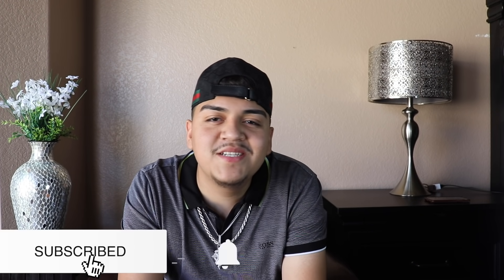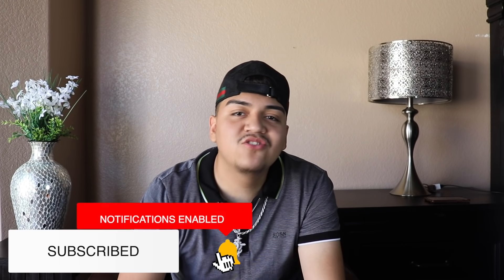Hey guys, welcome back to my YouTube channel. If you haven't already, make sure to subscribe and hit that bell button so you guys don't miss any of my videos. For today's video, we're doing something a little bit different — we are going to be rating my subscribers' cars and trucks. My engagement right now is super high; I'm guessing a lot of you guys wanted to see this video.